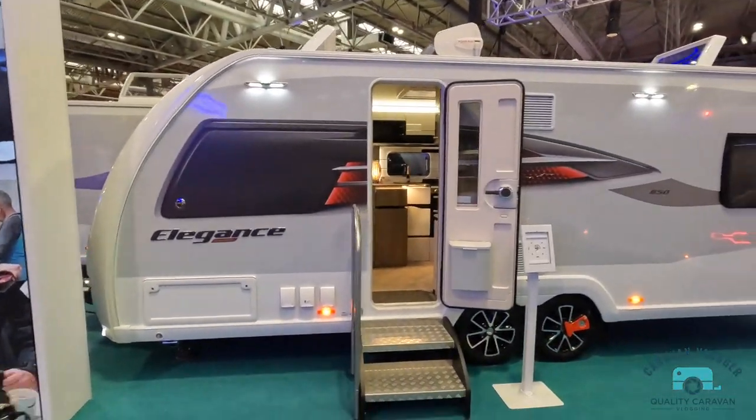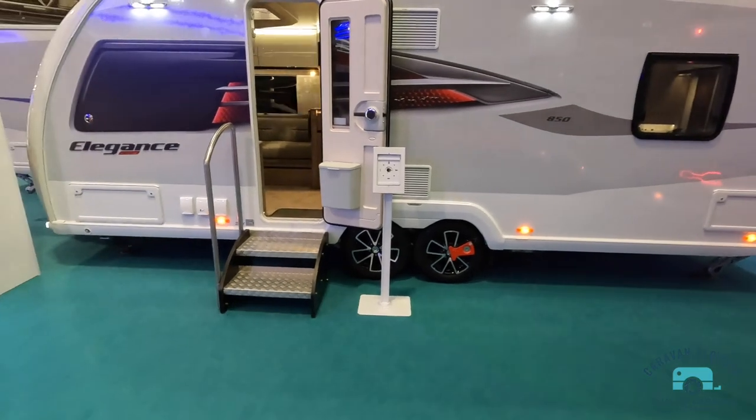There you go - that's the Elegance 650 Grande and 850 Grande. Thanks for watching - like and subscribe as always. So thanks for watching, that was one of my vlogs from the NEC - Swift caravans. I've got a few more reviews coming up - I've got an Adria Rio Grande, a couple of Baileys, Coachman, Elddis and Ariba. So those are the manufacturers I'm concentrating on this week. Make sure you've subscribed, please - thumb up the video if you liked it, thumb it down if you didn't. Thanks for watching and there'll be more NEC caravan reviews coming.